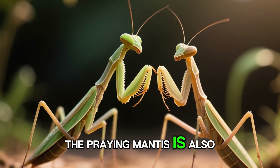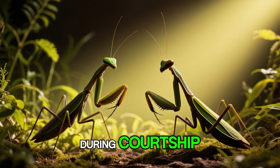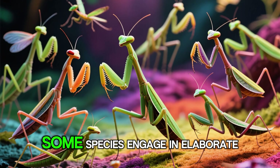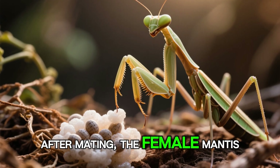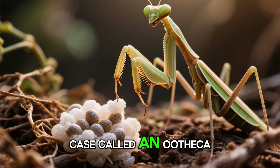The praying mantis is also known for its unique mating rituals and reproductive habits. During courtship, male mantises approach females with caution, as there is always a risk of being eaten. Some species engage in elaborate dances or display vibrant colors to attract a mate. The infamous practice of sexual cannibalism, where the female devours the male during or after mating, occurs in some mantis species, although it is not as common as popular belief suggests.